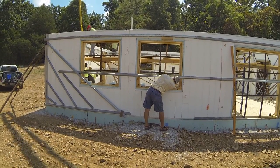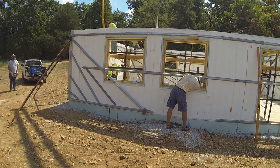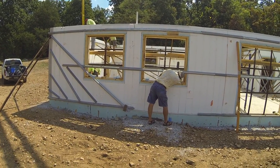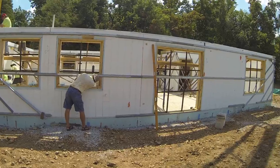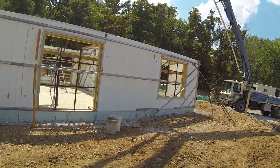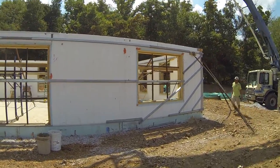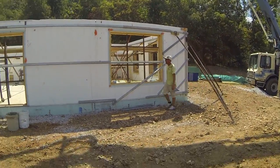We're here today at the Stevens farm with Mr. Stevens out in front, looking through the window. We're pouring the walls for a home that's going to be completely off the grid when it's completed. They'll have a series of radiant type heat systems tied in with solar, so they won't be connected to the grid at all with this particular project.